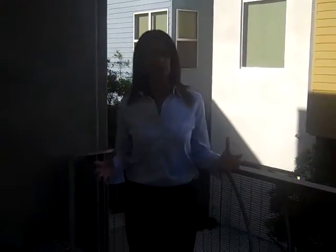It also comes with a very nice oversized balcony. You can come out here on Sunday to read a book. Also nice neighbors as you can see.